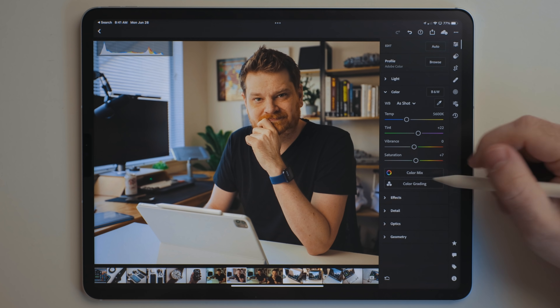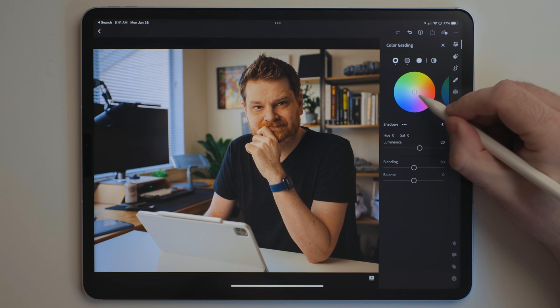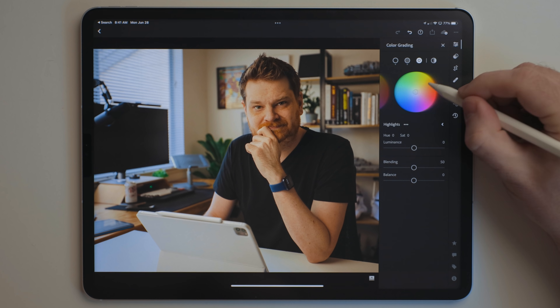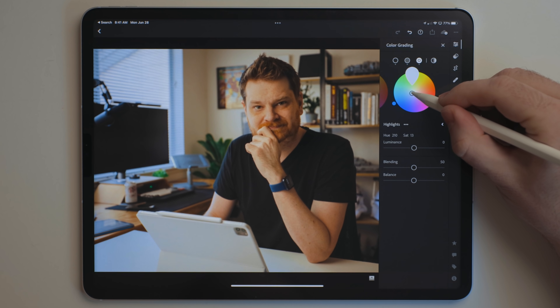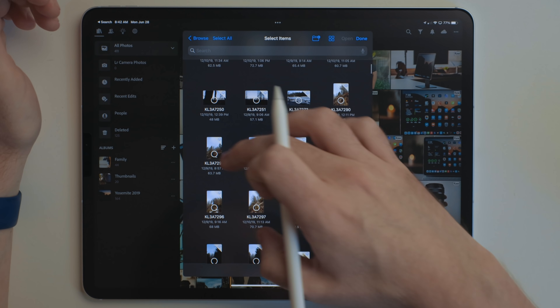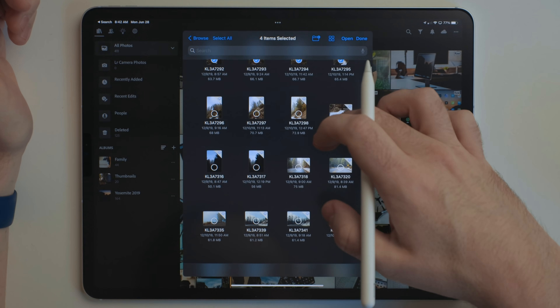They recently added a three-way color corrector. You've always been able to adjust the hues of colors, but this way you can really color correct and color grade those photos, just like you would when editing video. A couple of things I would like to see are better Photos and Files integration. Apps like Darkroom and Pixelmator Photo do a great job of hooking into both the Photos app and the Files app, but Lightroom's import from those is a little more cumbersome than it should be.